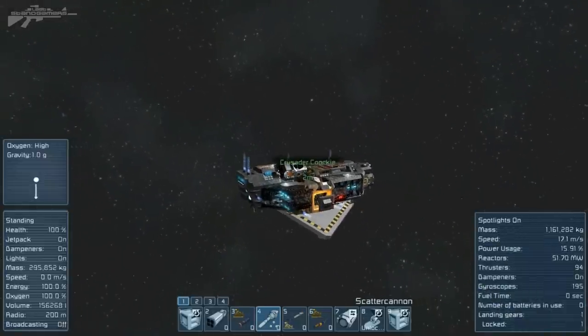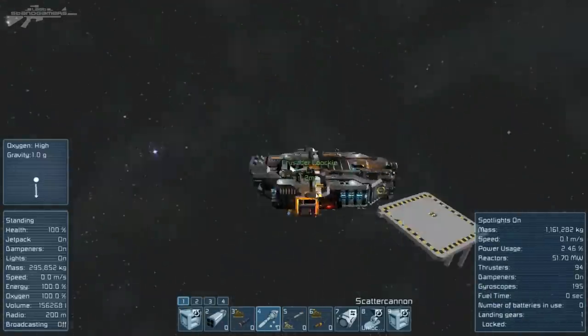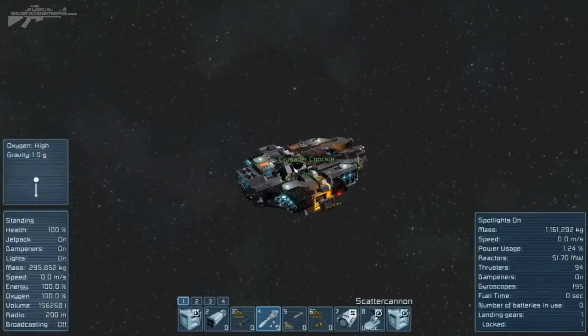I'll have a link down below for this ship. I'd love to see more small ships built large, especially when they have detailed interiors like this one. Thanks for watching and I'll see you next time.